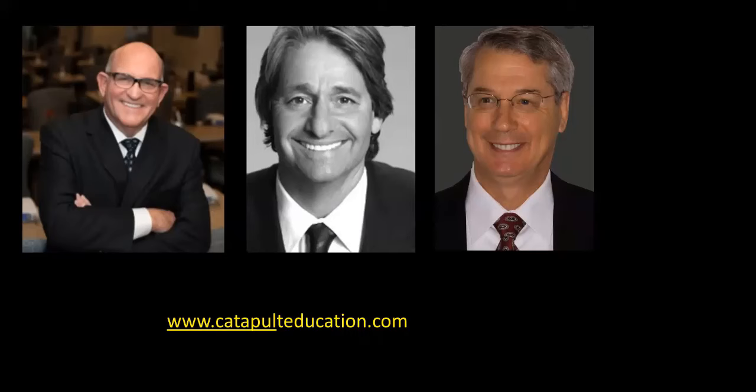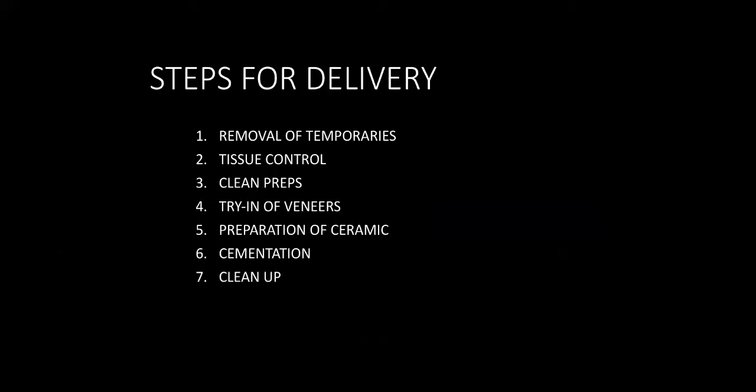Thank you to all the folks at Catapult Education for putting this on. So to get started, I've limited the scope of what we're going to do tonight to the steps — the appropriate steps for the consistent, predictable delivery of porcelain veneers. And if you dissect these steps down, there are really seven steps you need to follow and be meticulous at each one to be successful and consistent with veneer placement.